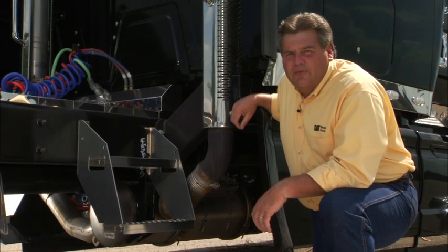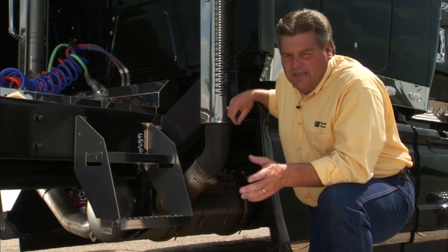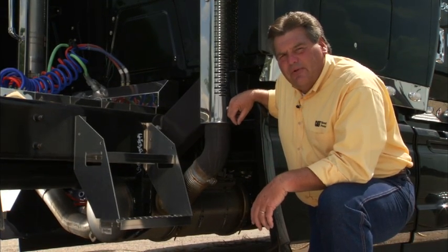Now that thing requires very little maintenance under most conditions. We do ask that you have it vacuumed out or cleaned out every 250,000 miles.